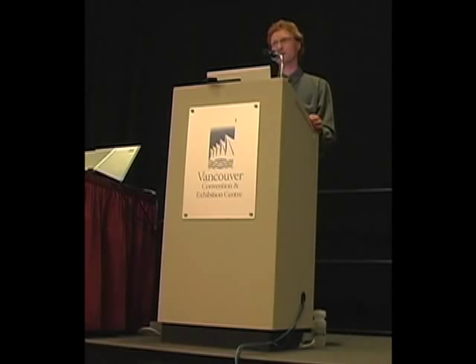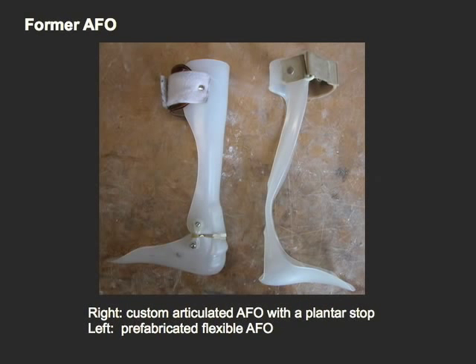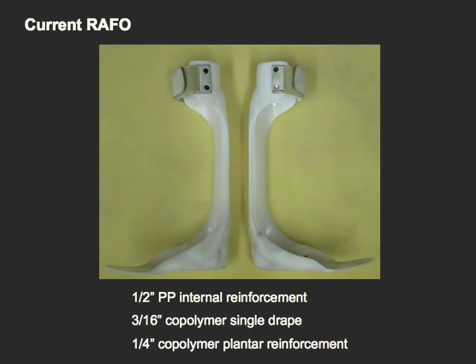The subject was compared to two similar female normals. Her former AFOs were worn for three years without any complaints other than worn Velcro, and her current AFOs had been worn for one year. The reinforcements were half-inch over a polypropylene 3/16 shell.